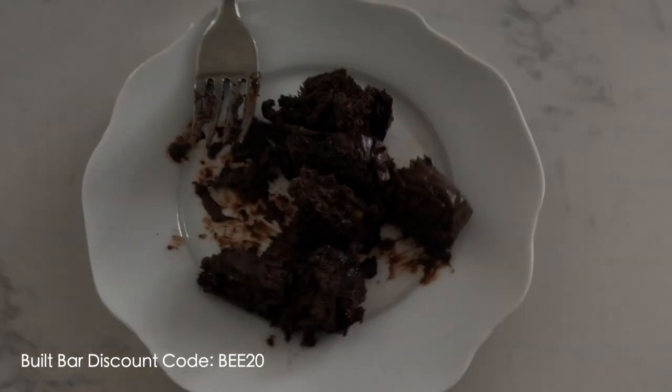That's everything for today's 'what I eat in a day.' I hope you guys enjoyed this video. If you did, be sure to give it a thumbs up, don't forget to subscribe to my channel, and check out the description box for more information and discount codes. As always, thank you so much for watching and I will see you in the next video.